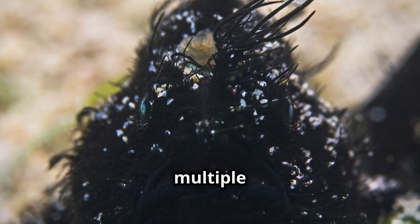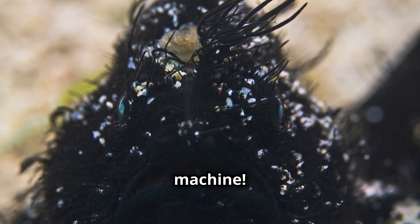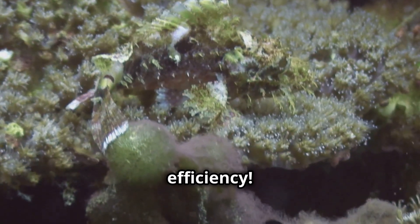A single female can have multiple males fused to her body, making her a walking mating machine. This strange reproduction system prevents males from needing to search for a mate in the vast ocean — talk about efficiency!